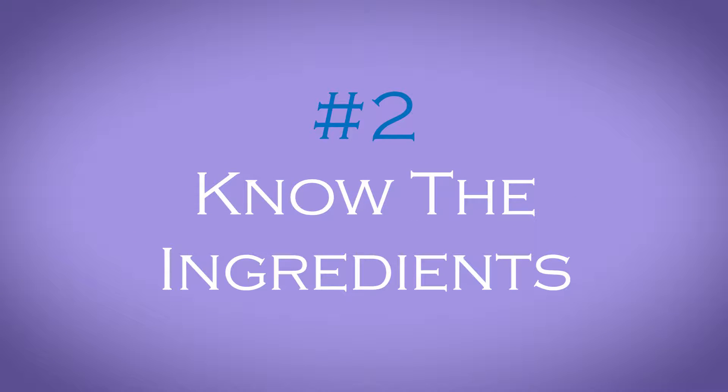Number two: stay in the know with the ingredients. Wellness Origin offers the cleanest ingredients from around the world in our products. Shopping at Wellness Origin, you can feel rest assured that we will provide to you only the cleanest and purest ingredients for fueling life.